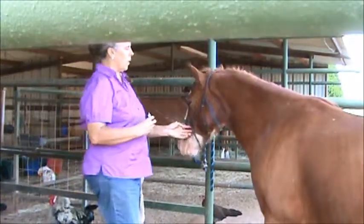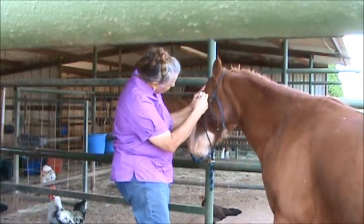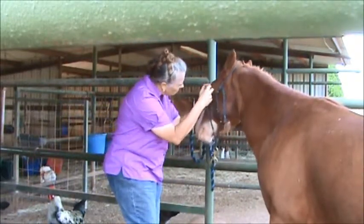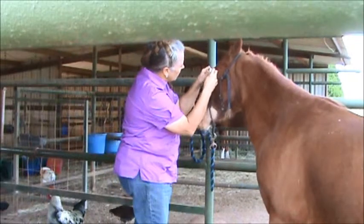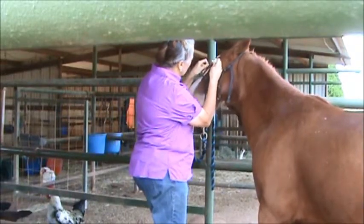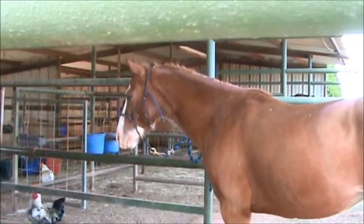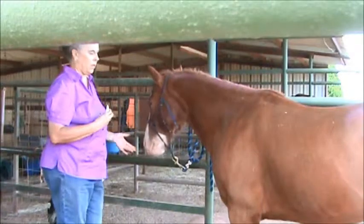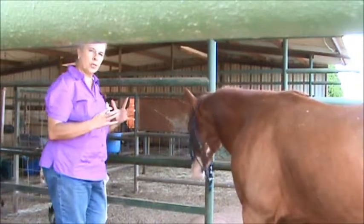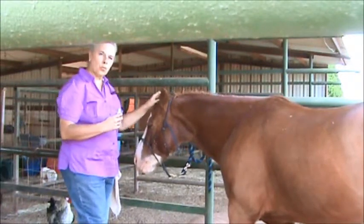Granted, we don't like our eyes messed with, and it's not the easiest thing to do to put drops in their eyes. But you can see how he is with it. Would your horse let you do that, or would they be running backwards? This is what clicker training is all about — to be able to accomplish things like this without a lot of stress and drama.